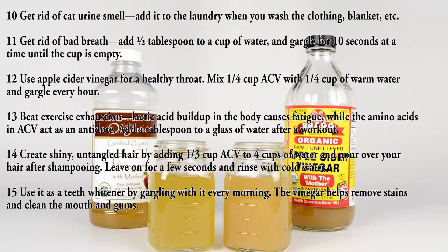Use eleven: get rid of bad breath. Add one half tablespoon to a cup of water and gargle for ten seconds at a time until the cup is empty. Use twelve: use apple cider vinegar for a healthy throat.